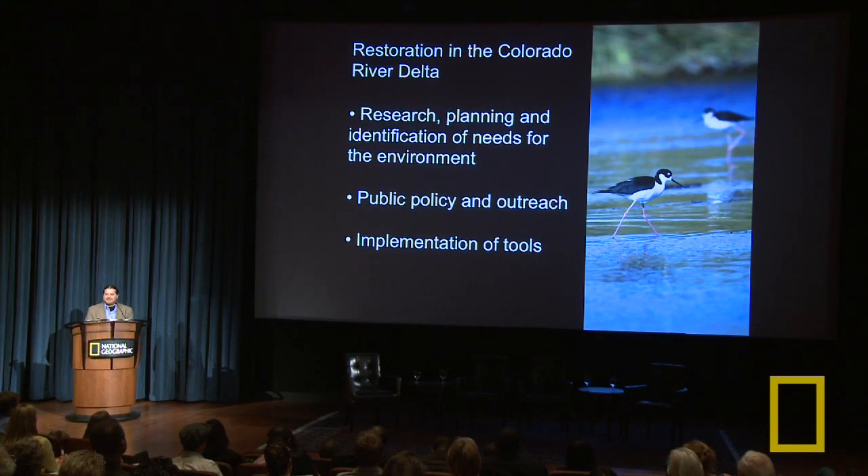With this information, we started our restoration endeavor for the Delta. The key elements are: research, planning, and identification of environmental needs; public policy and outreach; and implementation of tools. These all go hand in hand — we need to do them together.